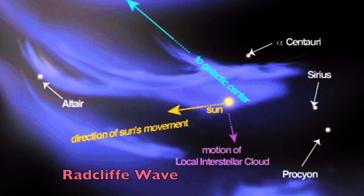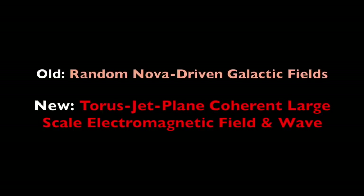They know a lot more about the Radcliffe wave now, and we are hoping to learn a lot more about the wave engulfing our system, although it is hard to see the entire forest from within it. A great story.